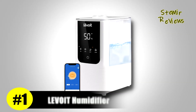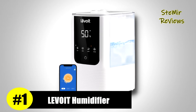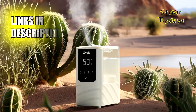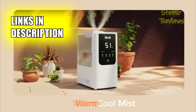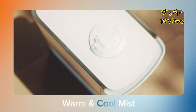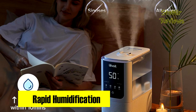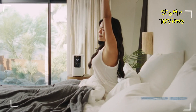Levoit's supremacy in the humidifier market shines through its innovative three-stage system, addressing sinus issues, congestion, and sleep disruptions. The warm and cool mist, coupled with a double-duct design, ensures swift and uniform humidification, providing instant relief for a more comfortable life. The warm and cool mist features not only contribute to a healthier humidifying process by reducing white dust, but also prioritize safety with a temperature range set between 40°C and 60°C.